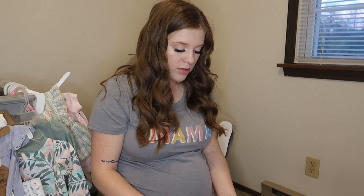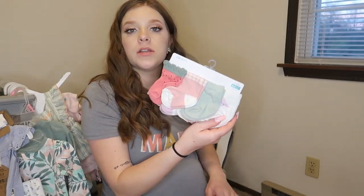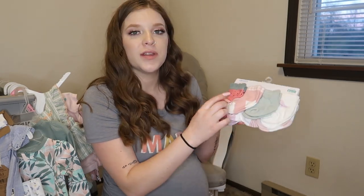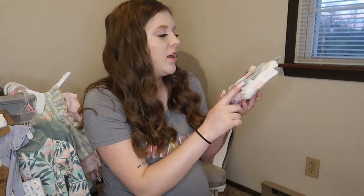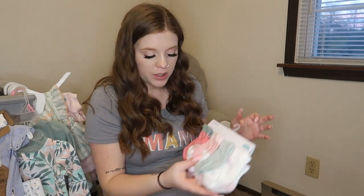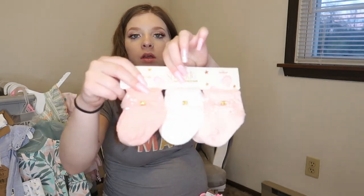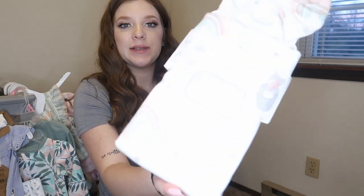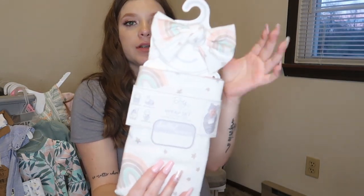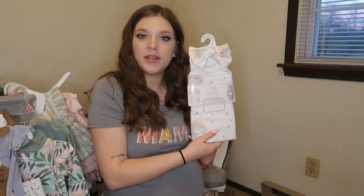We did get some socks — 0 to 12 months with a bunch of different colors and patterns: polka dots, stripes, hearts, all that. And then some 0 to 3 month socks — one is like a watermelon design — plus other colors and patterns. We also got 0 to 12 month sparkle socks. And we got this little wrap set with rainbows and stars that comes with a bow. We'll be able to swaddle her up and make her look super snug and cute.